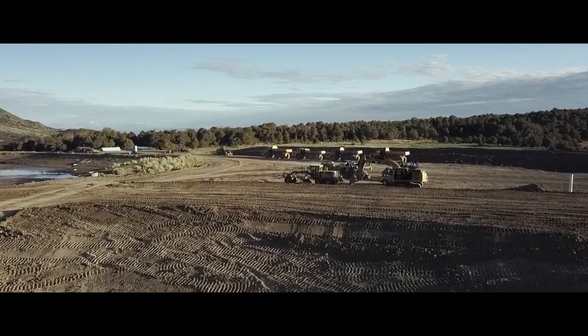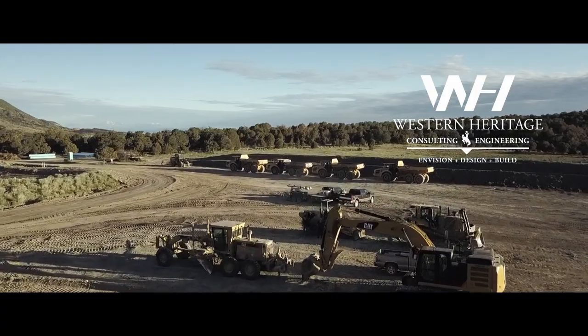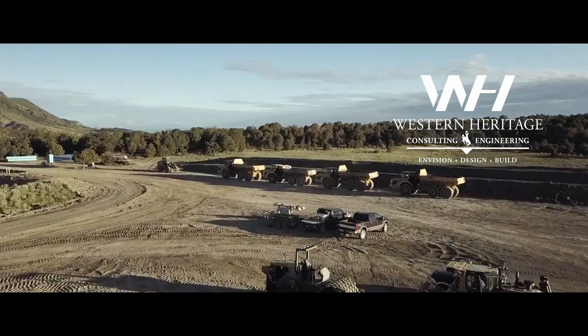This segment of Hayden Outdoors Life on the Land is brought to you by Western Heritage Consulting and Engineering: Envision. Design. Build.